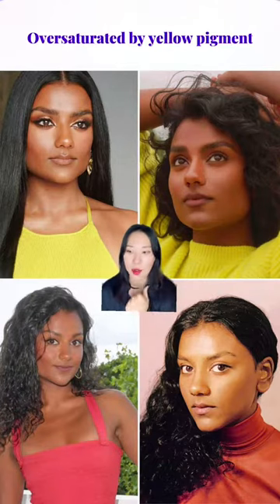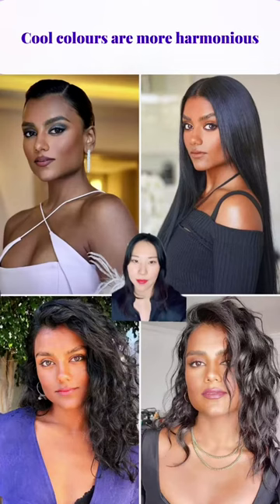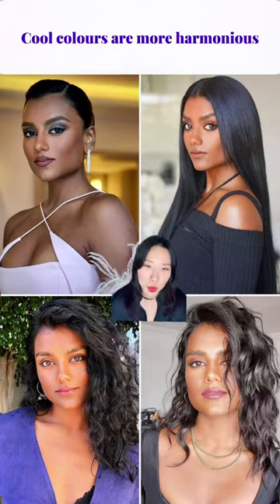As you can see, if Simon wears warm and clear colors or warm and muted colors like this, you can see her yellow and red pigments coming through and making her look overly saturated. But when she wears cool colors, it looks harmonious and brings clarity to her features.